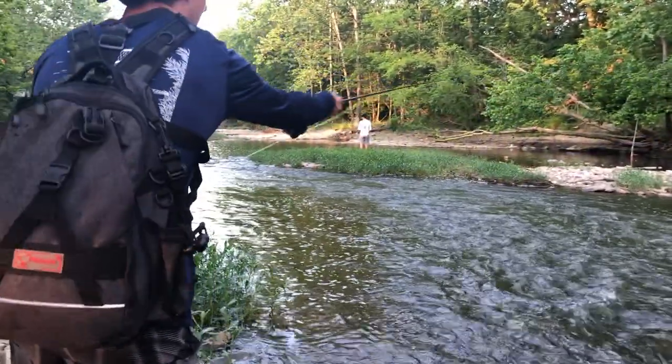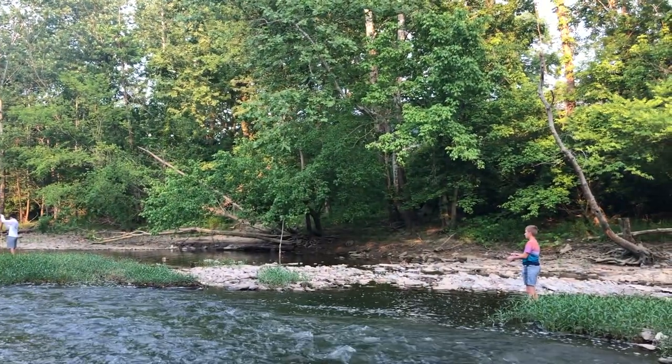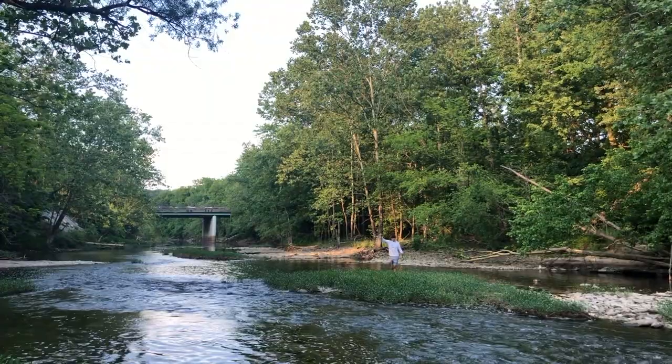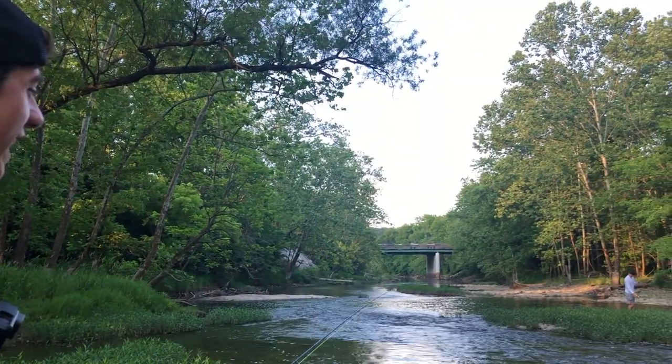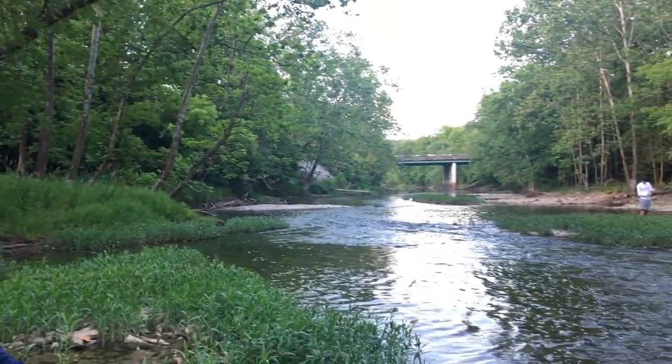Anything could be in here — gar, smallmouth, drum, carp. Hey, he's got one, he's got one! Smallmouth? Yes sir. We're on one, boys! Let's go. So Matt's got the first one of the day. I just told him to go fish that pool because I wanted to explain about this pool, and he got one. That's exciting though.